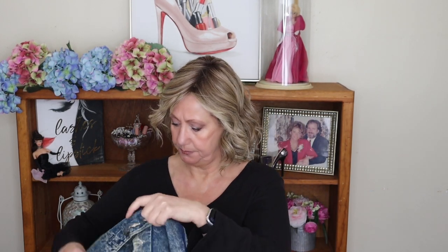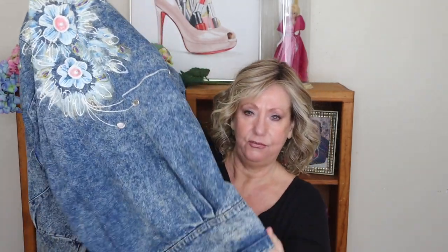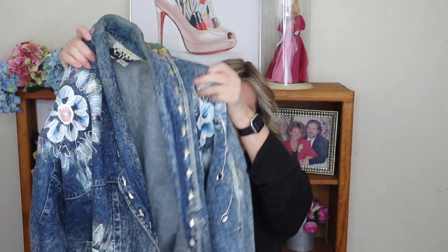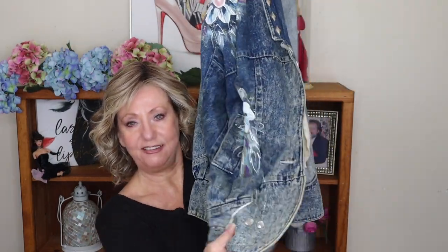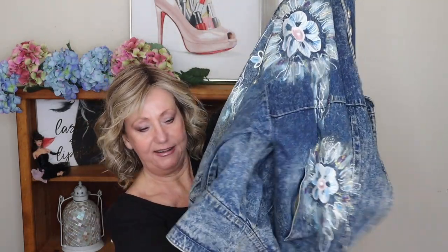A lot of people have said, bring it to a seamstress and they could probably take the shoulder pads out, take the big cuff off if that's what I want. The cuff doesn't close straight down - it buttons and then goes open and curves on the edge. And it's this big piece right here that gives me a Kardashian butt, but I really don't want that.